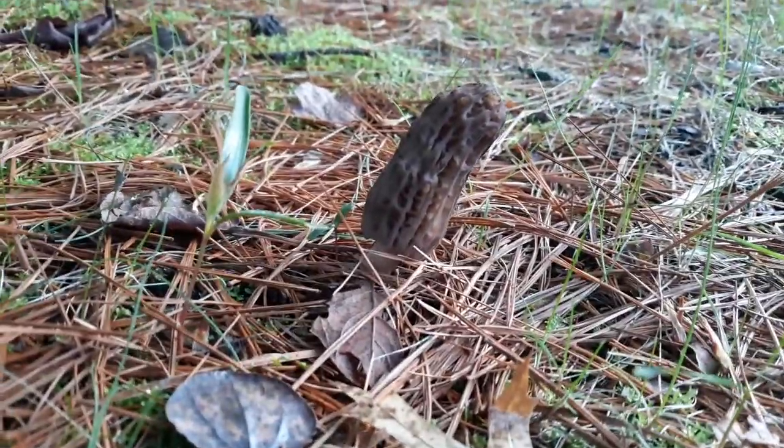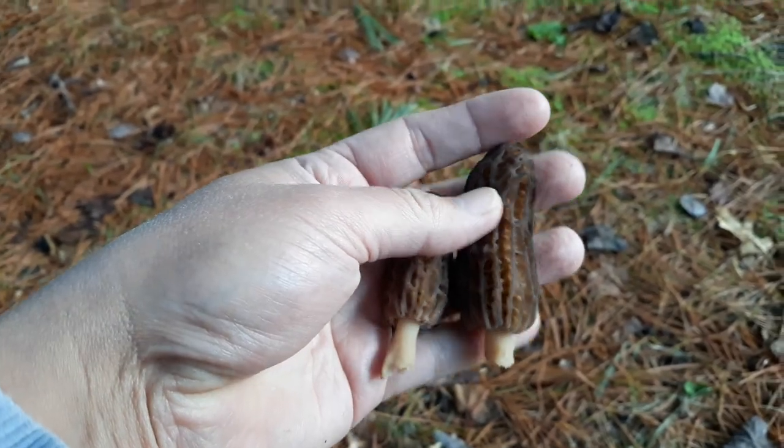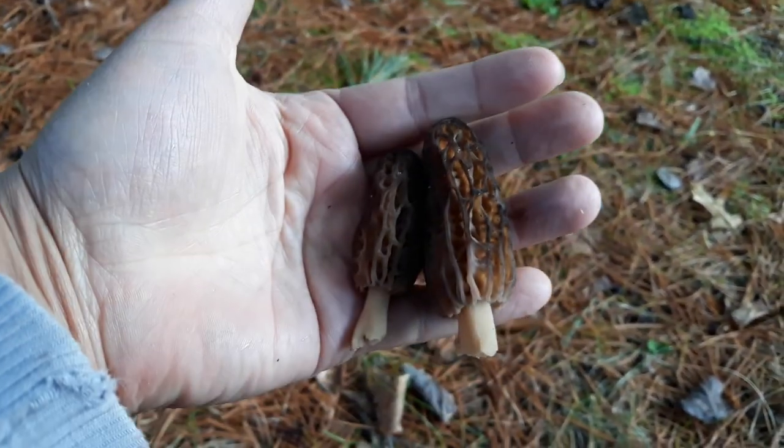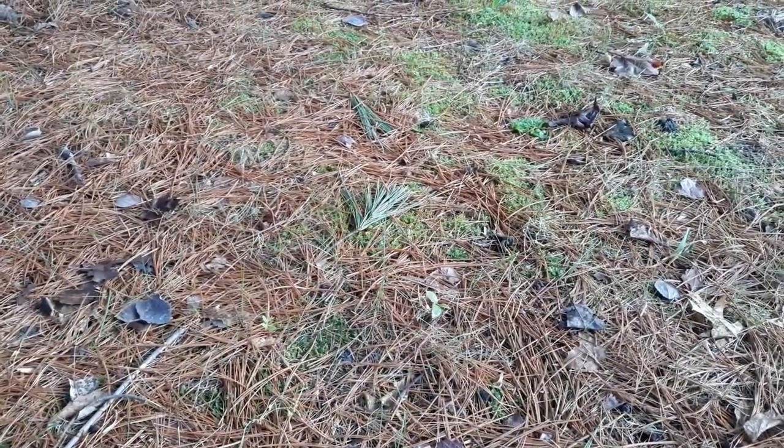Yeah, very unique shape. If you're looking for them and you're not quite sure, don't ever eat any mushroom if you're not absolutely sure what it is. You can do a quick Google search, or if you have field guides for edible wild edibles, you can look it up and double check.